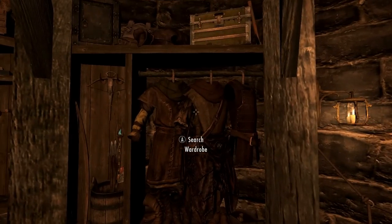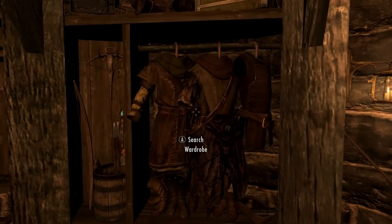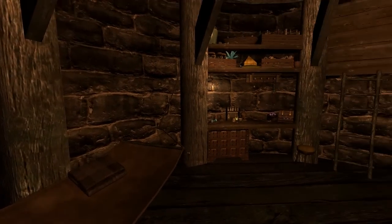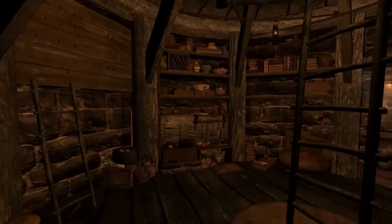Here's your wardrobe — this changes based on your gender. If you're male it shows male clothing, and if you're female it shows female clothing, which I thought was a neat thing. And this is your bed. So yeah, that's pretty much it for the home — it's nice and compact.